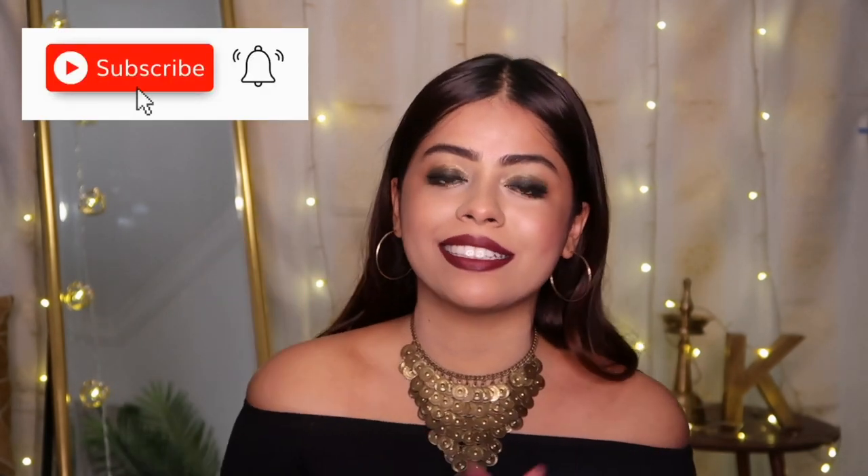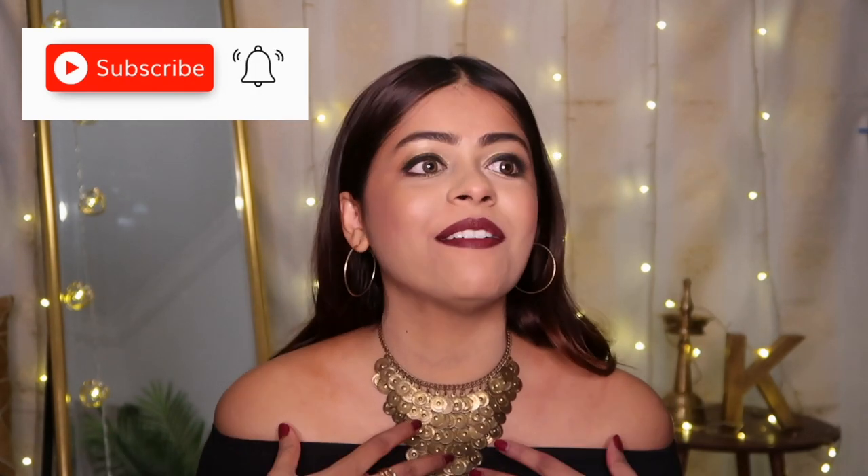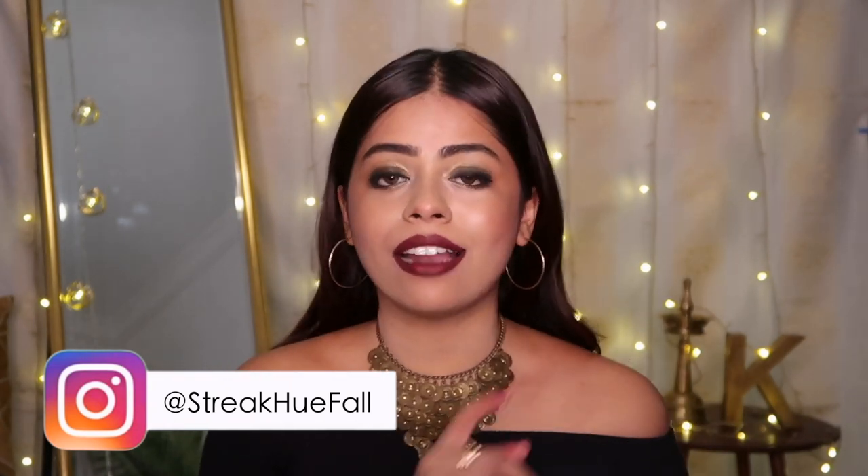Before we go ahead and swatch all the shades, make sure you hit the subscribe button if you're enjoying this festive series — I know I'm having so much fun filming it for you guys. Also, I'm running a contest on my Instagram account where you stand a chance to win amazing makeup goodies and more until the 14th of this month, so hop over to my Instagram right after watching this video to participate.